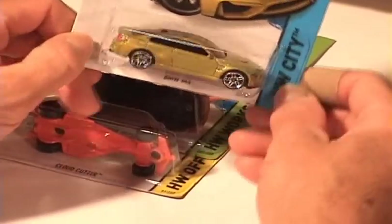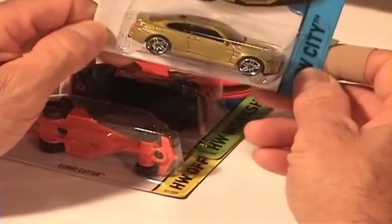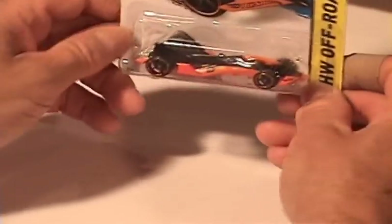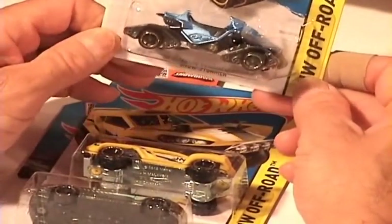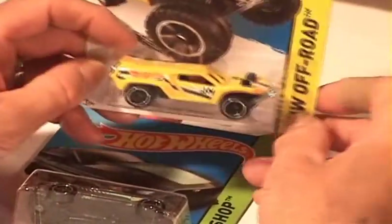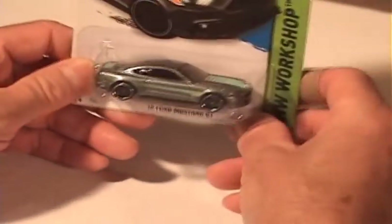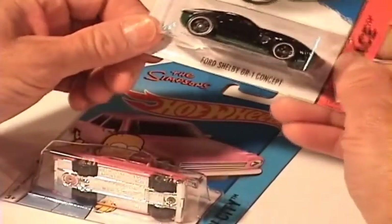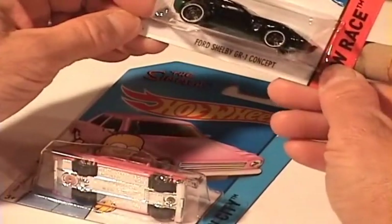Oh my goodness, look at that BMW M4 — I tell you, the colors in this case are just amazing. And the Toyota Supra — that too, very very cool. And the Cloud Cutter. And the Snow Stormer — last one was in yellow, now we got this one in blue. The Land Cruiser, yellow plastic. And the 2015 Ford Mustang GT. And the Ford Shelby. The GR1 Concept.